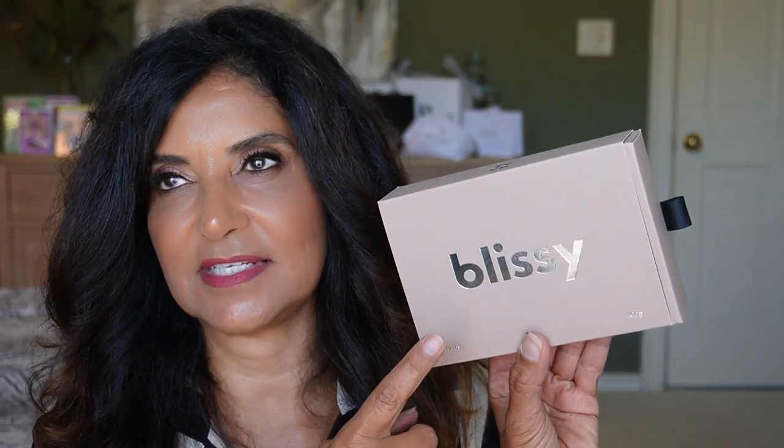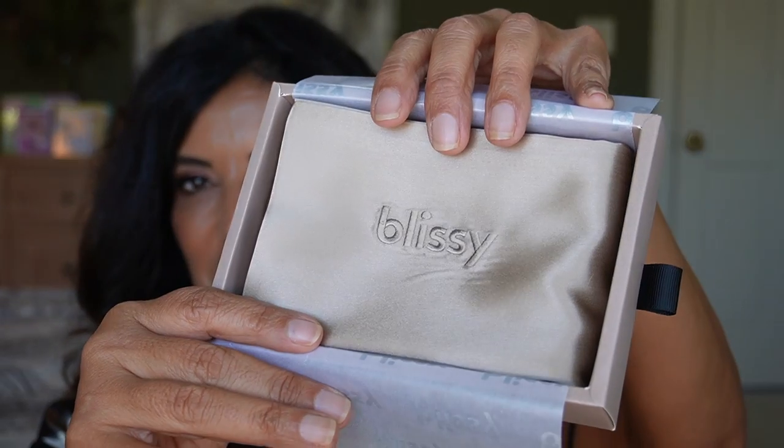I also picked up the Blissey silk pillowcases. I picked up one or two last year and I really do like them. In the beginning I thought it was just a gimmick, but then I tried it and I do see a difference in my hair and skin — I don't see any creases when I wake up. These are a little cheaper than the Slip pillowcases. I picked it up in the shade taupe, in the king size. It's now my third set and they're on sale for $62.99, going back up to $89.95.